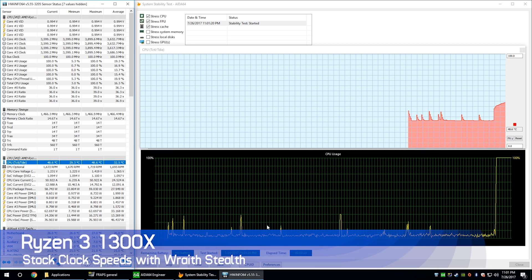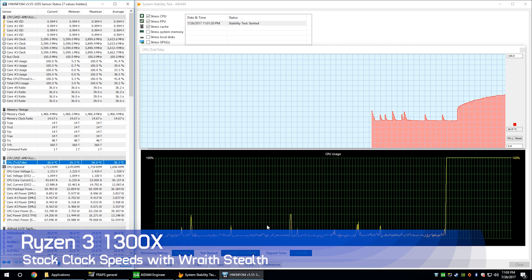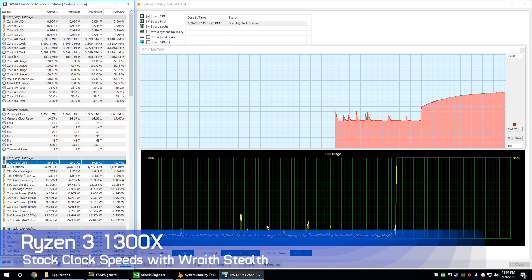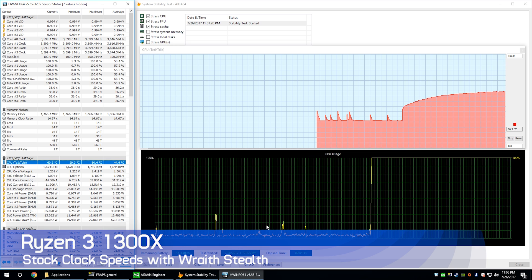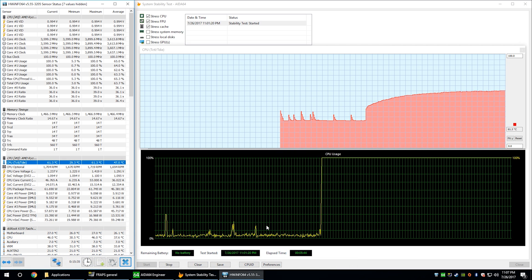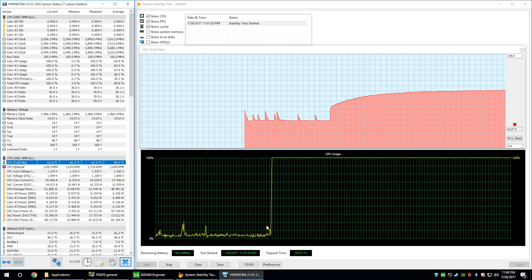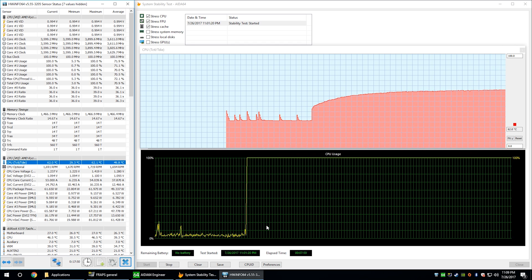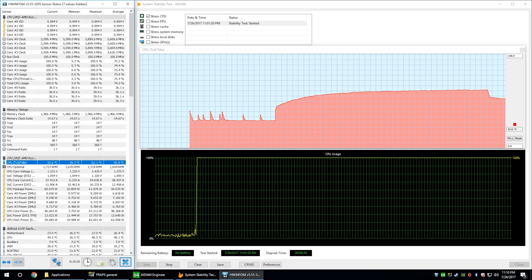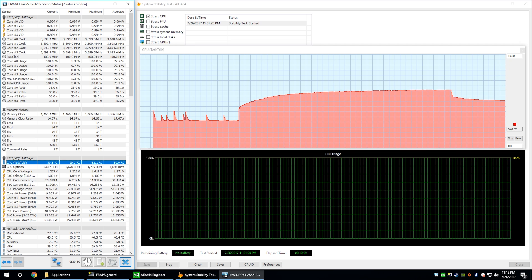That concludes the power consumption testing. Moving on to temperatures, I used the Wraith Stealth box cooler exclusively, as it makes the most sense for these budget chips, though $20 aftermarket options will enable lower temperatures. Out of the box the 1300X peaked at 62 degrees when stressing the CPU, FPU and cache. The 1200 hit just 55 degrees — very impressive. Stressing just the CPU, the 1300X maxed out at 49 degrees and the 1200 hit just 42 degrees. For a box cooler under heavy load, they are simply amazing results.